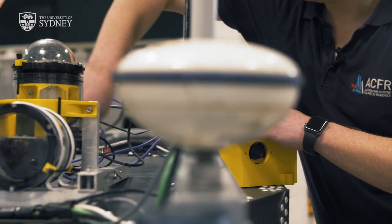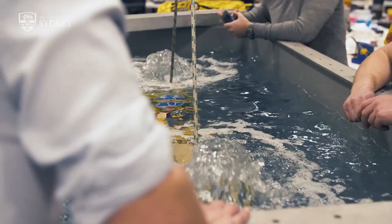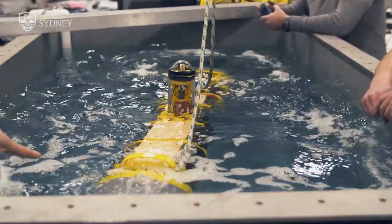One area that we're really known for around the world is the ability to deliver large volumes of image data and transform that into three-dimensional models of the environment, which is a challenging thing to do underwater.